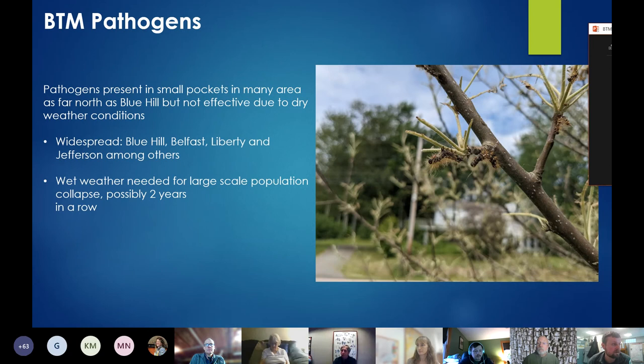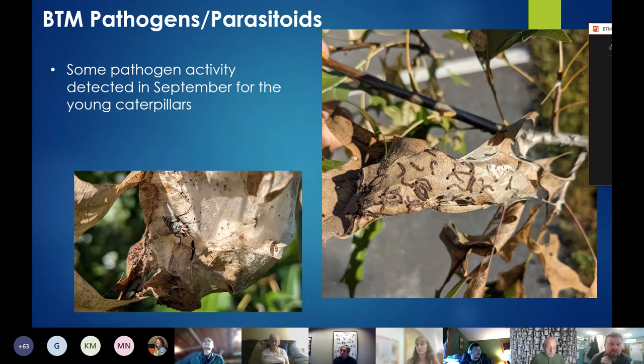A lot of the caterpillars were already starting to pupate by the time most of them experienced mortality, so most of the damage to the trees was already done. We also saw some very late-season pathogen activity in September. As I was doing weekly monitoring updates, I found some mortality of the very young caterpillars as they were building their winter web — they sort of just melted into the web. It was fairly widespread here on campus in Augusta, with multiple trees showing deceased caterpillars.